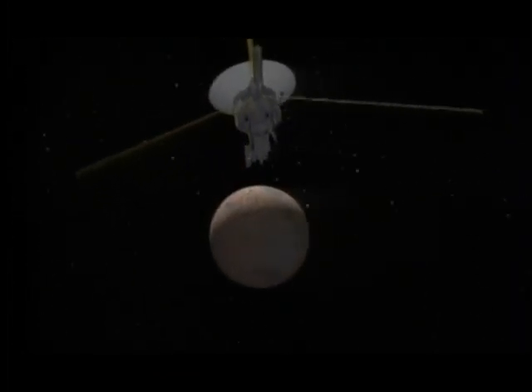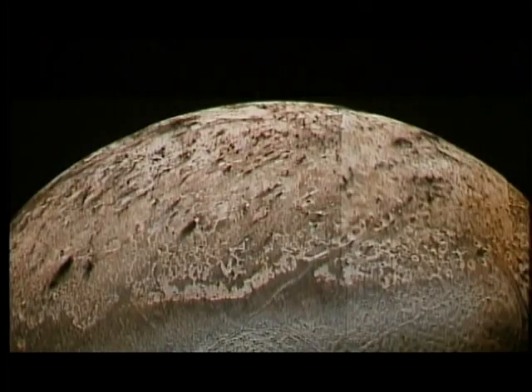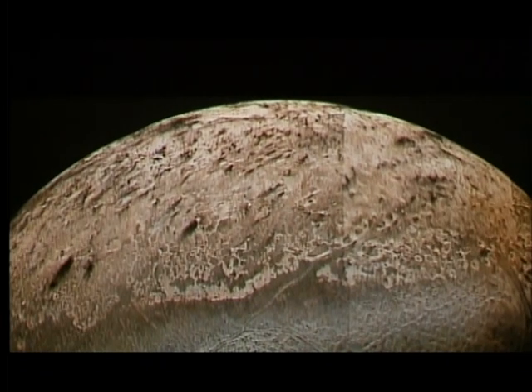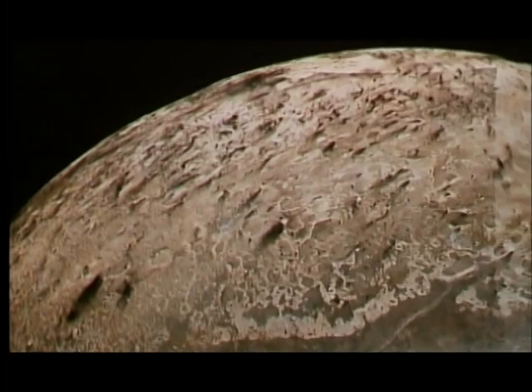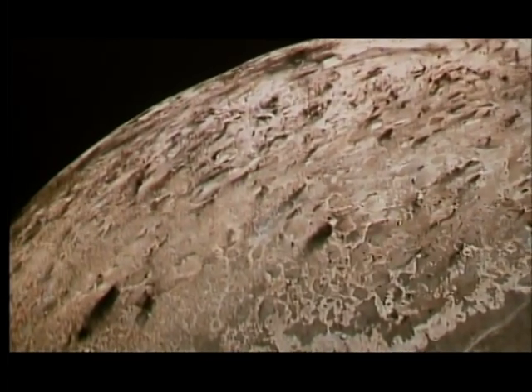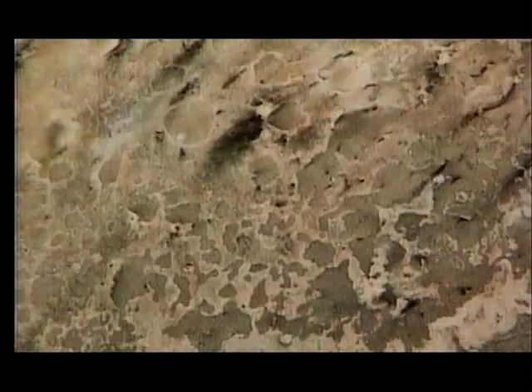Voyager's final task was to visit Neptune's largest moon, Triton. Across its surface were a field of ice volcanoes where dark, frozen nitrogen had spewed out onto the surface from underground. Our solar system had saved up its most bizarre object till last. Its task completed, Voyager left Neptune behind, hanging in the sky.